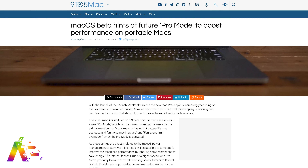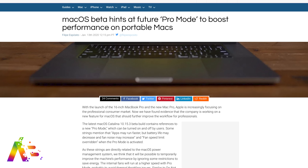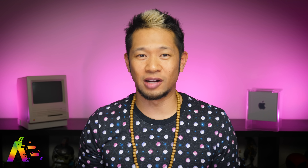In a cool story, Macs could be getting an all-new Pro mode to boost their performance, according to code found inside the latest macOS Catalina 10.15.3 beta by 9to5Mac.